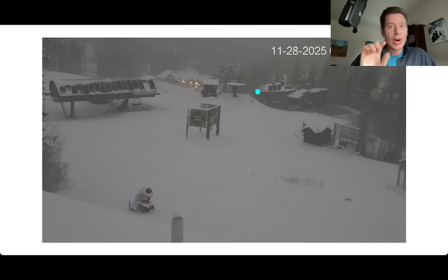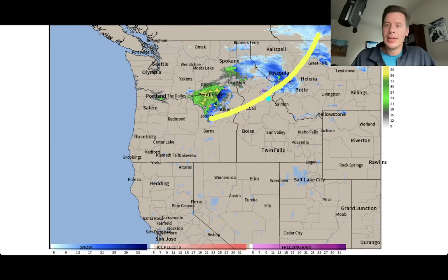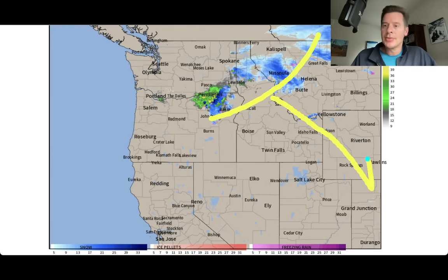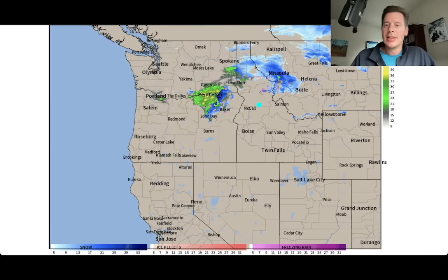Our next cold front and storm system is going to drop to the south and kind of follow this northwest flow through Montana and eventually into Colorado. On its way through it will brush northern Utah, but not looking impressive with this first storm for northern Utah. Here's radar — you can pretty much see the front right here, and that's going to take this sort of track, just barely brushing northern Utah. There's an area of low pressure in here, so up around Kalispell — that's where Whitefish is — and that's your snow.